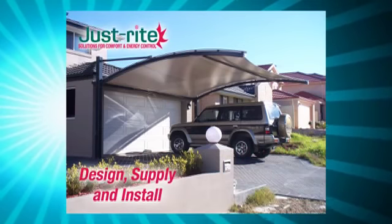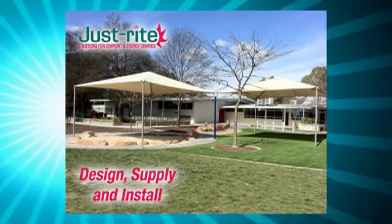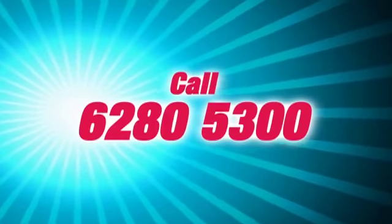Just Right. Design, supply and install. So get your cover this season. Call 6280 5300.